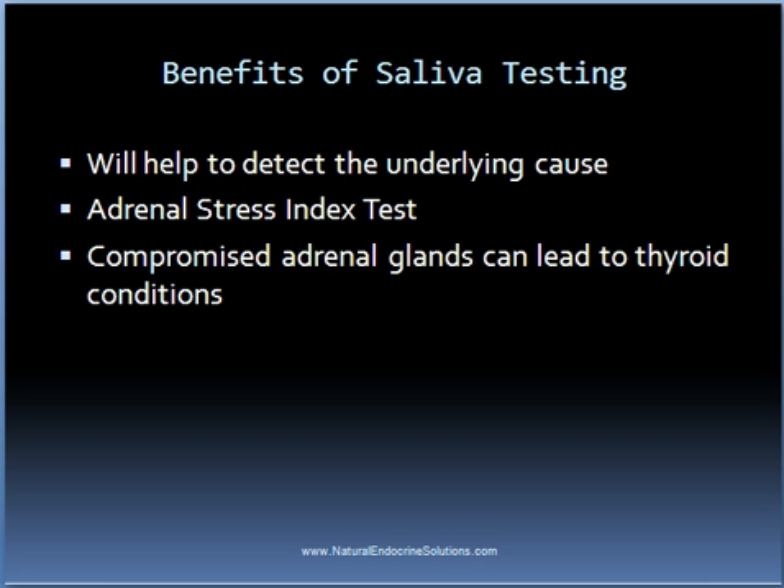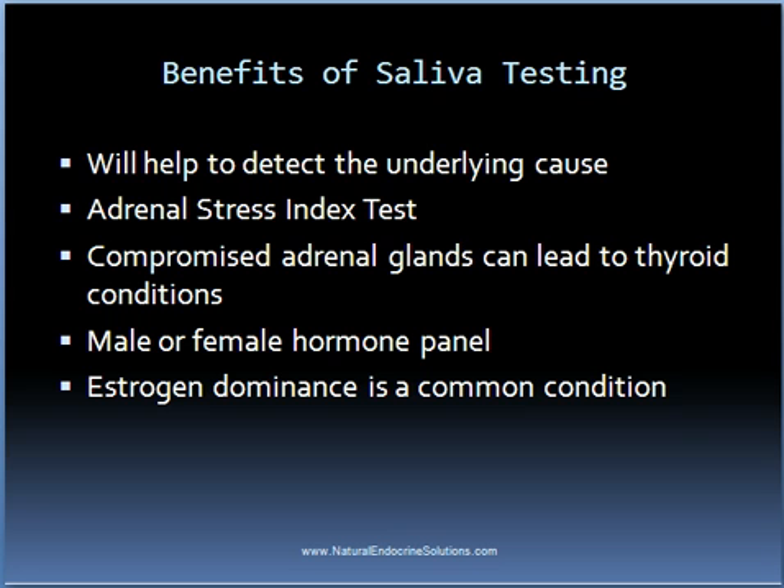There are other saliva-based tests that are very useful in detecting the underlying cause of one's thyroid condition. Another example is a male or female hormone panel which will measure the levels of the sex hormones in the body. An imbalance in one or more of these hormones can lead to many different issues including thyroid conditions. For example, if someone has an excess in estrogen or a progesterone deficiency, this can lead to a condition called estrogen dominance, which can create a lot of problems. In order to eventually restore the health of anyone with a thyroid condition, this condition needs to be fixed — and the same applies with other hormonal imbalances.